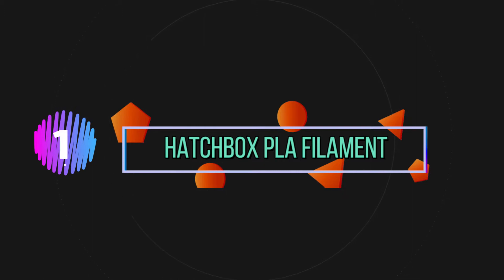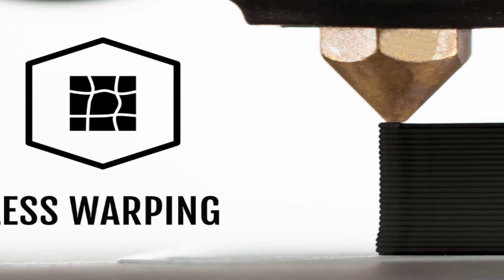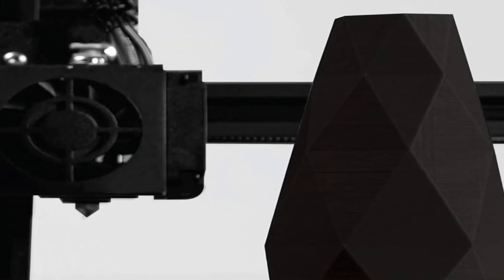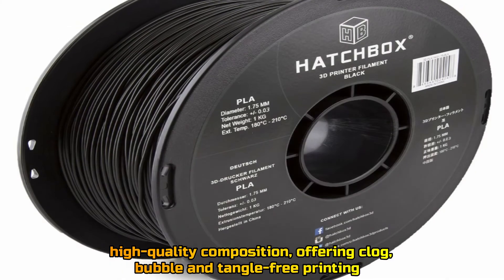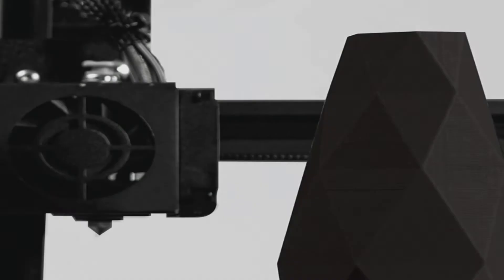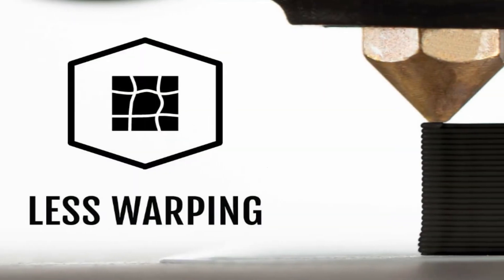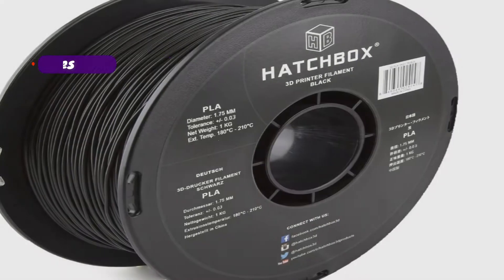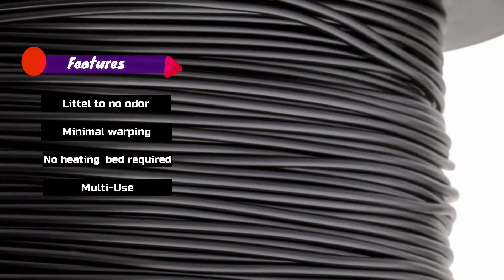Number 1: Hatchbox PLA Filament. Hatchbox 3D Filaments are loved by the printing community for their high-quality composition, offering clog, bubble, and tangle-free printing. Features: little to no odor, minimal warping, no heating bed required, multi-use.